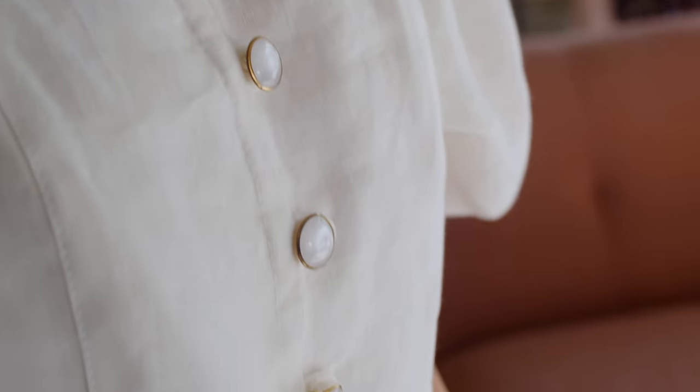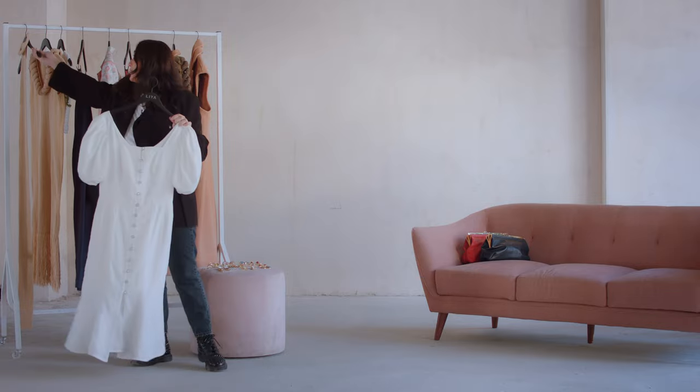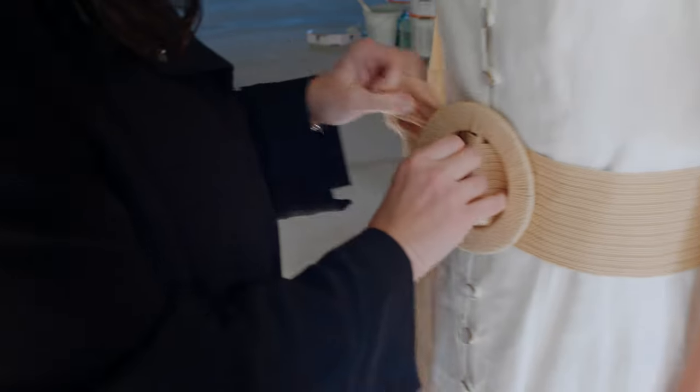Continuing on to the next look: a linen white dress. This look can also be worn during the day or for evening events. And to make it even more special, you can accessorize it with our knitted belt, which will define the waistline.